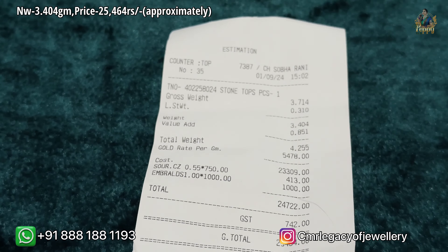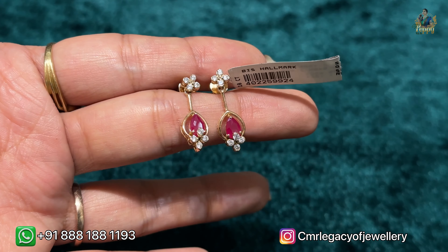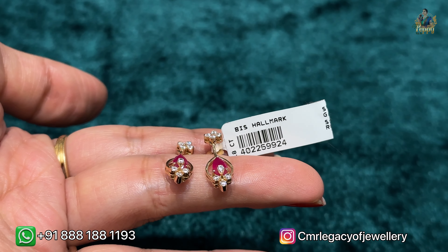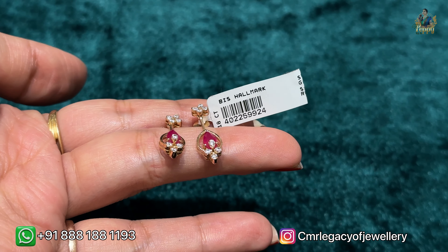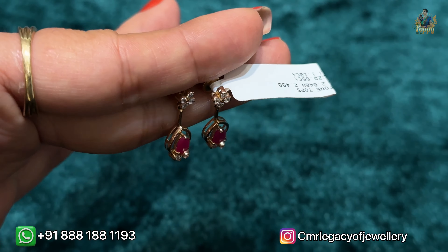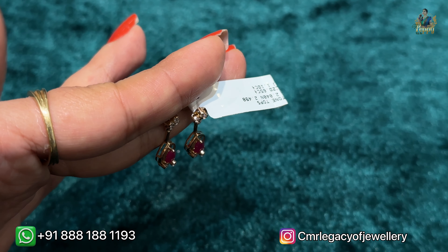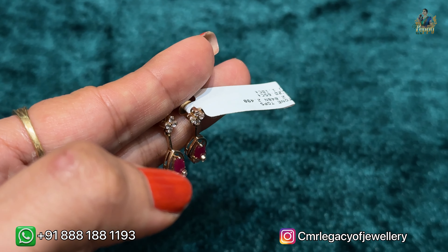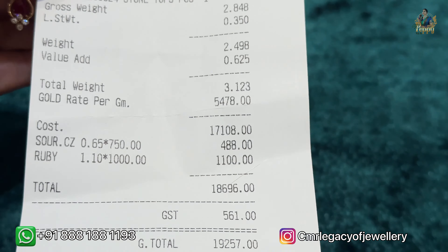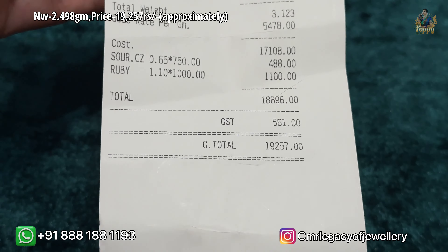Here is another hanging earring with bright red color stones and seasoned stones in a flower pattern. Check the tag on screen — these are available at 19,257 rupees. Such beautiful pieces at this price! I love the hanging pattern — it looks so attractive. The net weight is 2.498 grams. As per today's gold rate it comes to 19,257 rupees. All details are visible on screen and the store is located at CMR1.